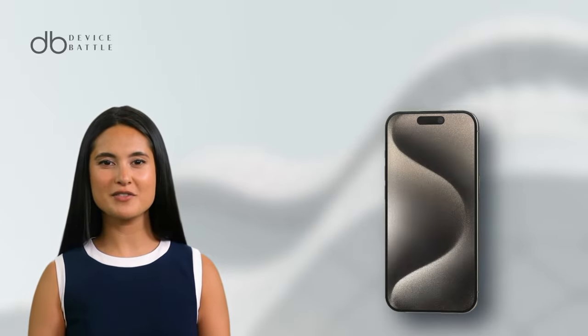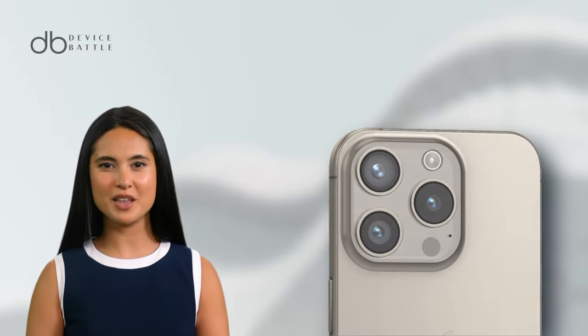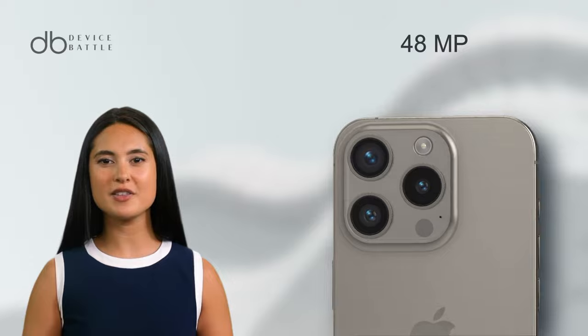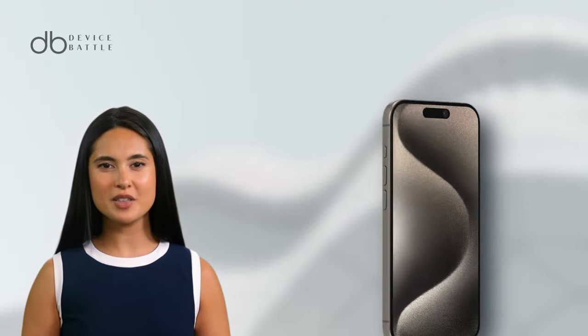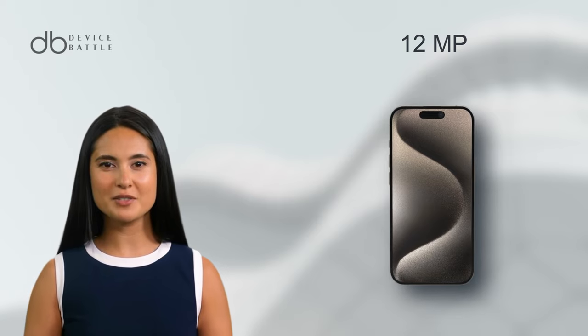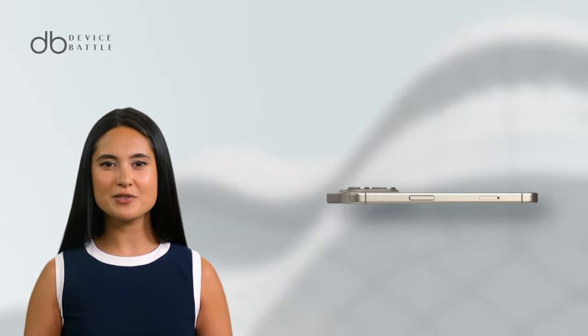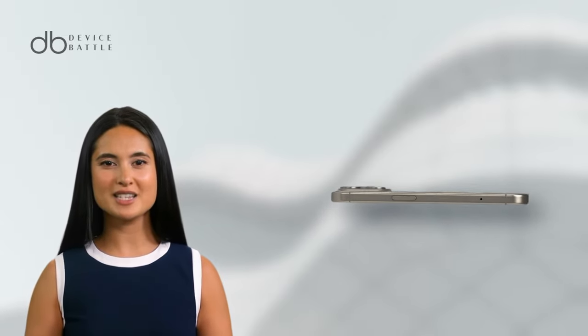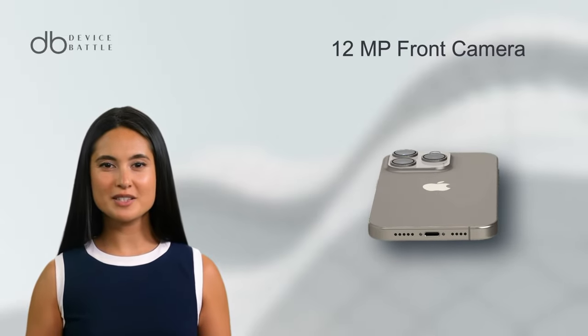The iPhone 15 Pro is a photography powerhouse. It boasts a triple camera setup: a 48MP main sensor, a 12MP telephoto lens with 3x optical zoom, and a 12MP ultrawide lens. Videos come alive in 4K at various frame rates, complemented by features like 10-bit HDR and Dolby Vision HDR. The 12MP front camera ensures crystal clear selfies.